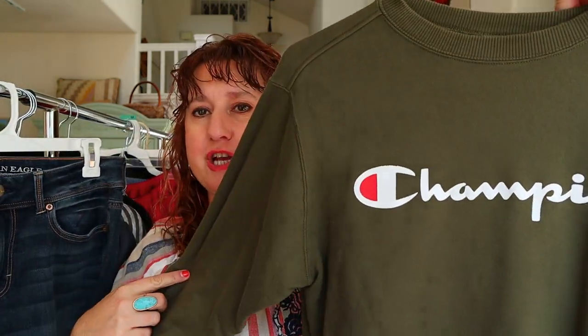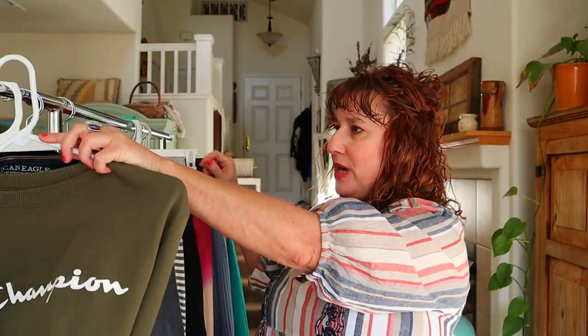I picked up this women's Champion sweatshirt. I loved the olive green color — it's kind of a cropped sweatshirt.